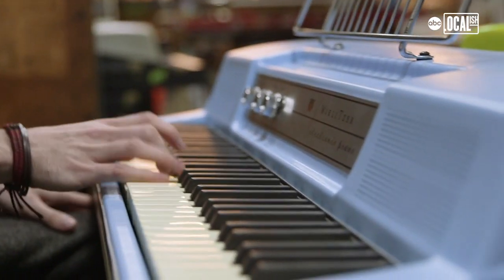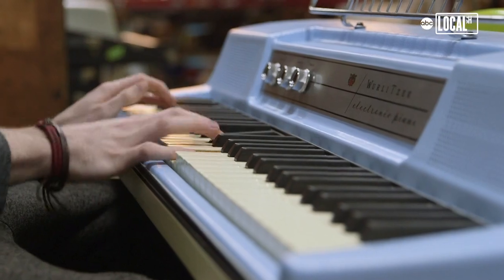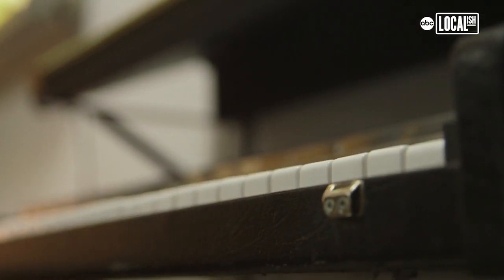There seems to be a real boom in the used music instrument market right now. The digital sound usually has such an emphasis on perfection, and these instruments all sound slightly different from each other — they all have unique quirks to them.